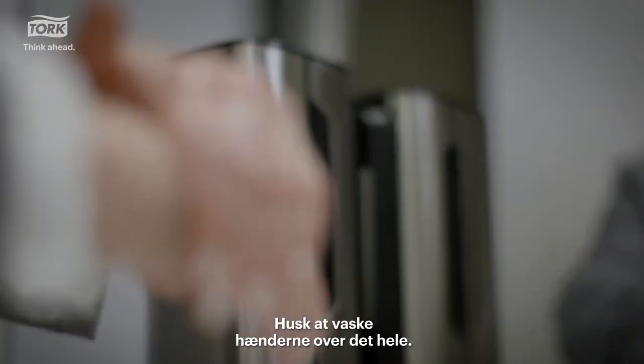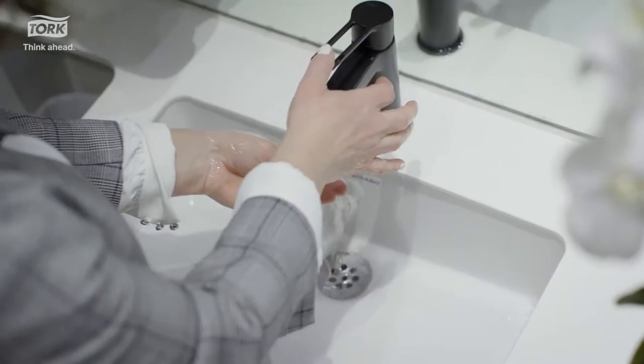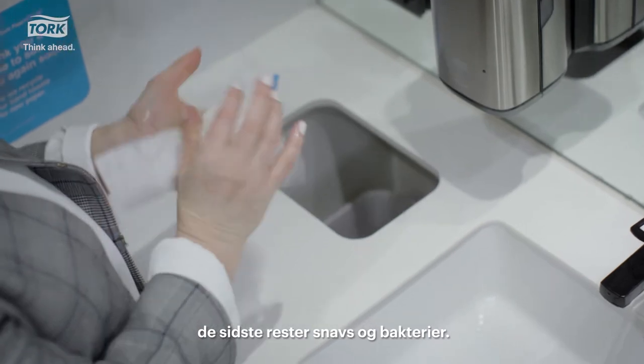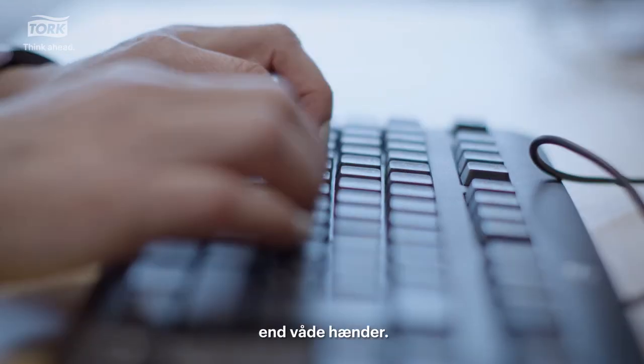Remember to clean every part of your hands. Many people forget one thumb, for example. Dry your hands with a clean paper towel. The paper towel will mechanically remove additional dirt and germs. Dry hands spread far fewer microorganisms than wet ones.